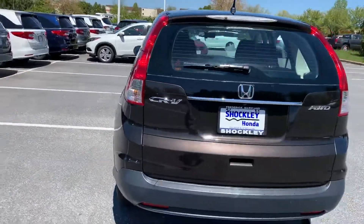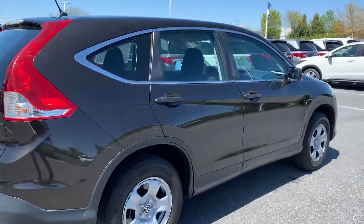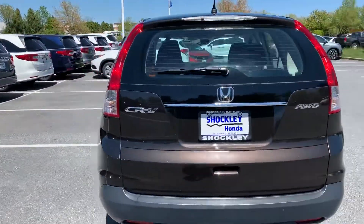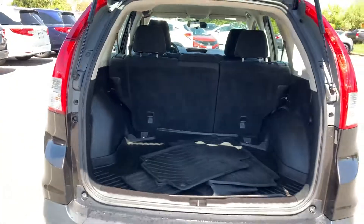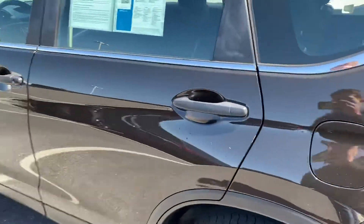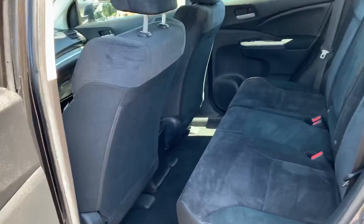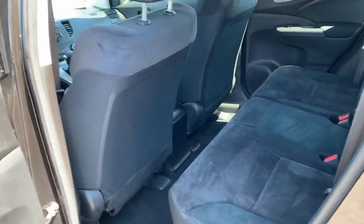This is a CR-V priced at under $10,000. And for this price range, I do have to say, you really will not find a cleaner one. Usually, if it's a CR-V under $10,000, it's got a couple of scrapes and dings on it. But this one, the paint's in great shape. I do want to mention, though, the previous owner definitely did have a dog back here. We did detail the car, but just as a precaution, I did want to let you know.